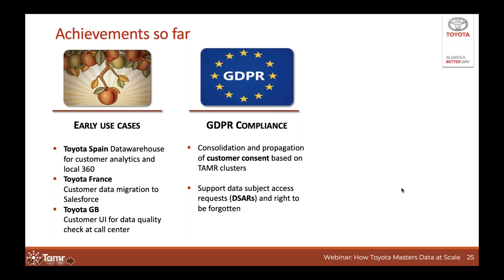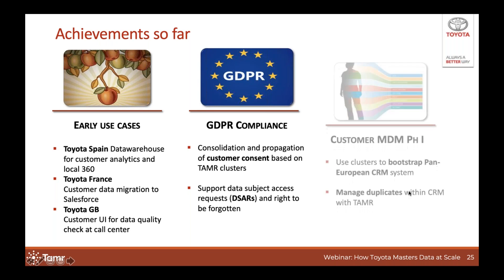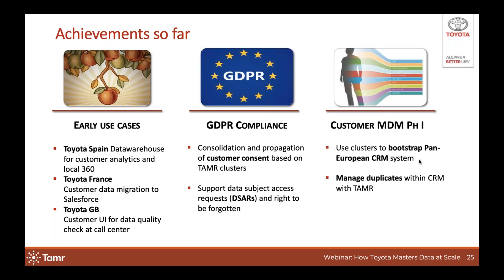TAMR has also been a great help for GDPR compliance. We built a system called the consent center, which is based on TAMR's clusters. Whenever we collect a customer's marketing consent in system A and TAMR clusters that customer with another record in system B, the consent center propagates that new consent to system B using the cluster — ensuring we have shared consent across the Toyota network in real time. Secondly, TAMR makes data subject access requests much easier because we can immediately identify where the customer's data exists. Finally, TAMR is supporting a TME initiative to start real customer master data management, using it to bootstrap consumer data to our pan-European CRM system and ensure duplicates are managed.